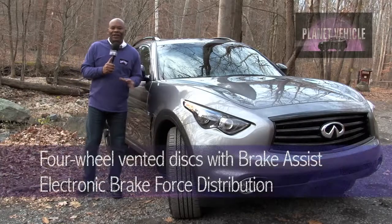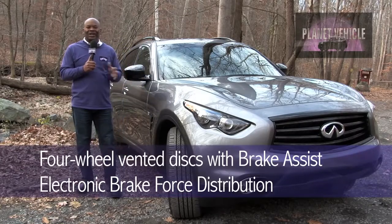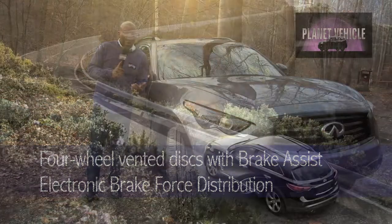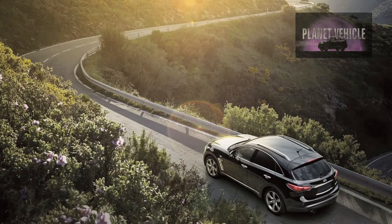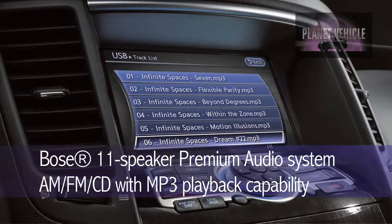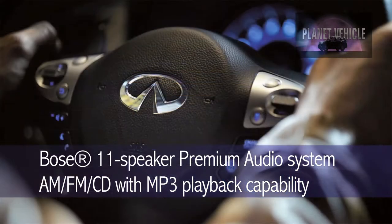You've got four-wheel vented disc brakes with brake assist and electronic brake force distribution. The 14-inch rotors up front are squeezed by four-piston calipers, while in the rear you've got 13.8-inch rotors capped by two-piston units. You've got the Bose 11-speaker premium audio system with AM, FM, CD, and MP3 playback capability, radio data system, and speed-sensitive volume control.